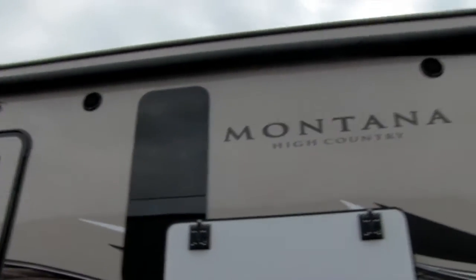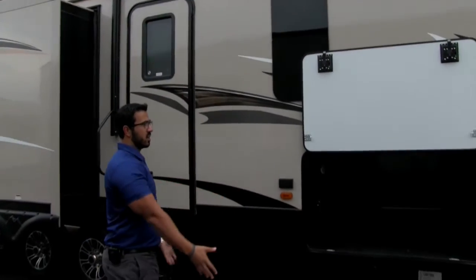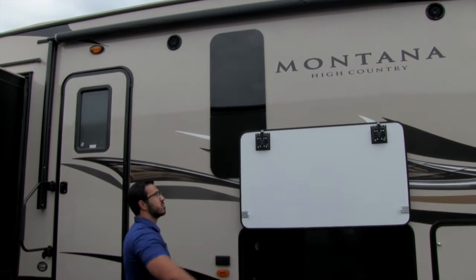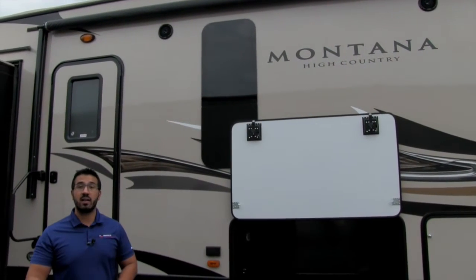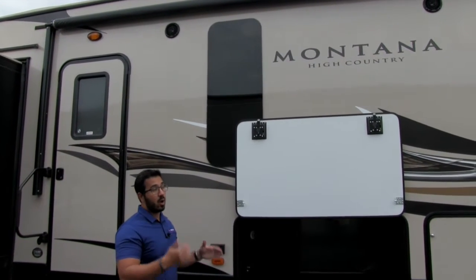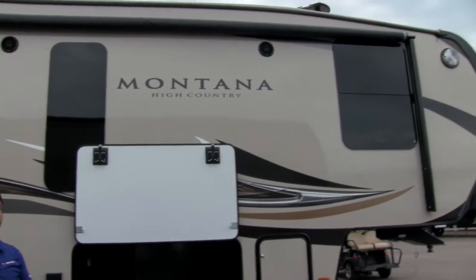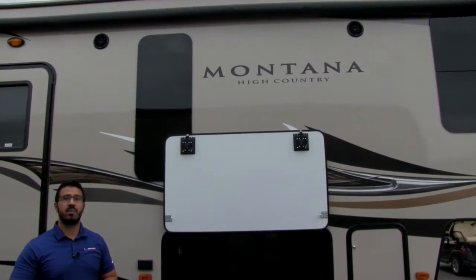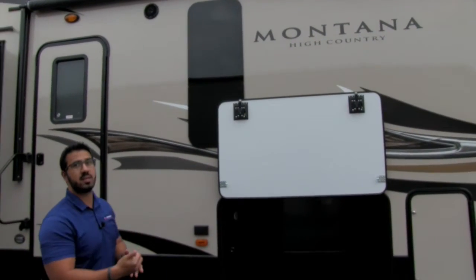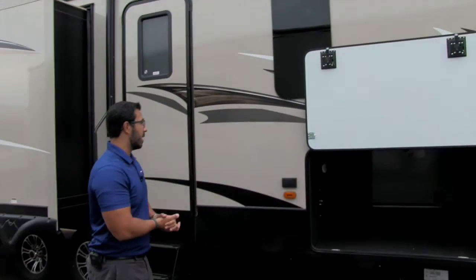Up top you'll see a power awning — this is exactly where you want it. You have a ton of space here to set camp up, roll the awning out, and set up all your chairs underneath. If you want light at night there's an LED light strip underneath that awning. And if you want to listen to music, there are two speakers here controlled by the multimedia center inside, but they are also Bluetooth capable so you can connect via a smartphone or tablet from right out here.